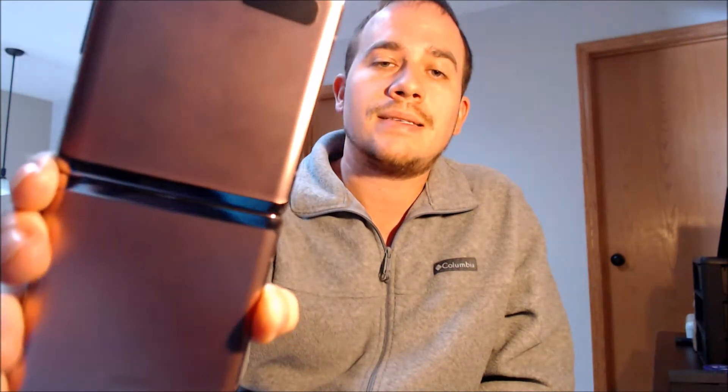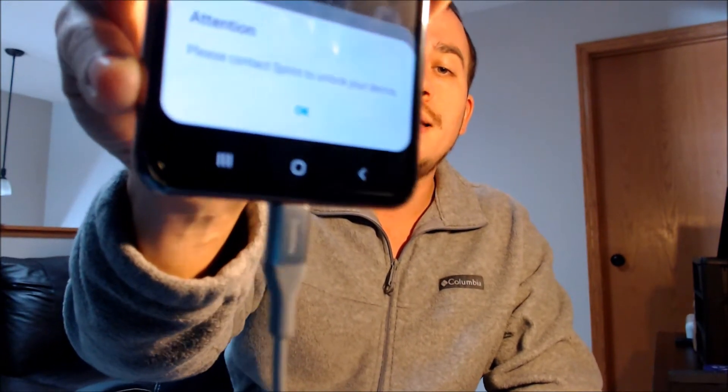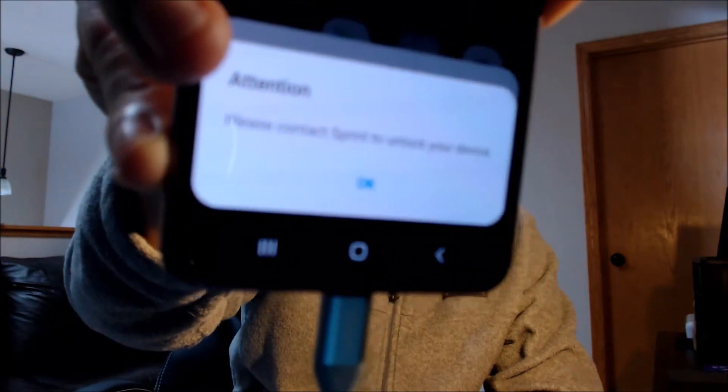Here with us today we have a Samsung Galaxy Z Flip 2, also known as the Z Flip 5G. This is a device originally from Sprint here in the U.S., and as we can see, this device has not yet been SIM unlocked — with a different carrier SIM card inserted, we are getting the standard messages saying to contact Sprint to unlock the device, and if we slide down the notification panel, we also see one that says invalid SIM card.